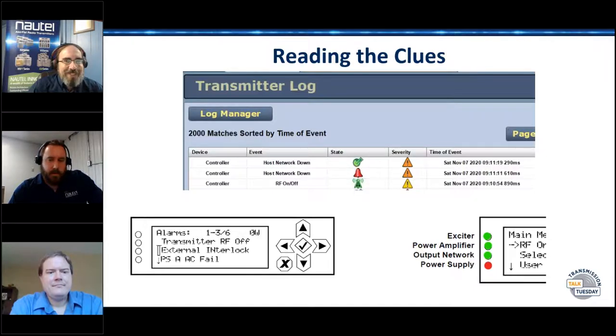Considerably less useful are the four LEDs on the right — exciter, power amplifier, output network, power supply. On the VS in particular, these serve almost no purpose. They're a holdover from the old V and Q and AMFET FMs when all you had was two meters and some test points. Now transmitters tell you in words what's wrong. On VS in particular, there's only one board that generates any alarm — that's the exciter — so the whole range of alarms, from 'not connected to a network' to 'you are burning down right now,' will make that exciter light change color.